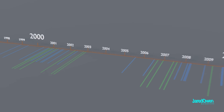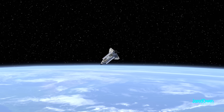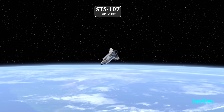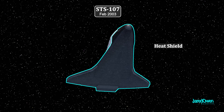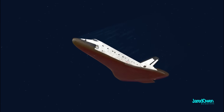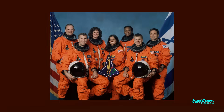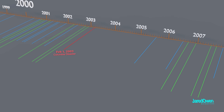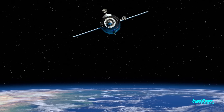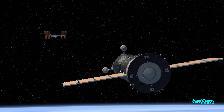Things were going very well with construction until February 1, 2003. It was a science mission that did not go to the space station, and at the end of the mission they didn't know that the heat shield was fatally damaged. As they re-entered the atmosphere, the space shuttle Columbia was destroyed and all seven astronauts were lost. NASA stopped flying the space shuttle for almost three years while they figured out how to prevent this from happening again. During this time, the Soyuz spacecraft was the only way to get to and from the space station.